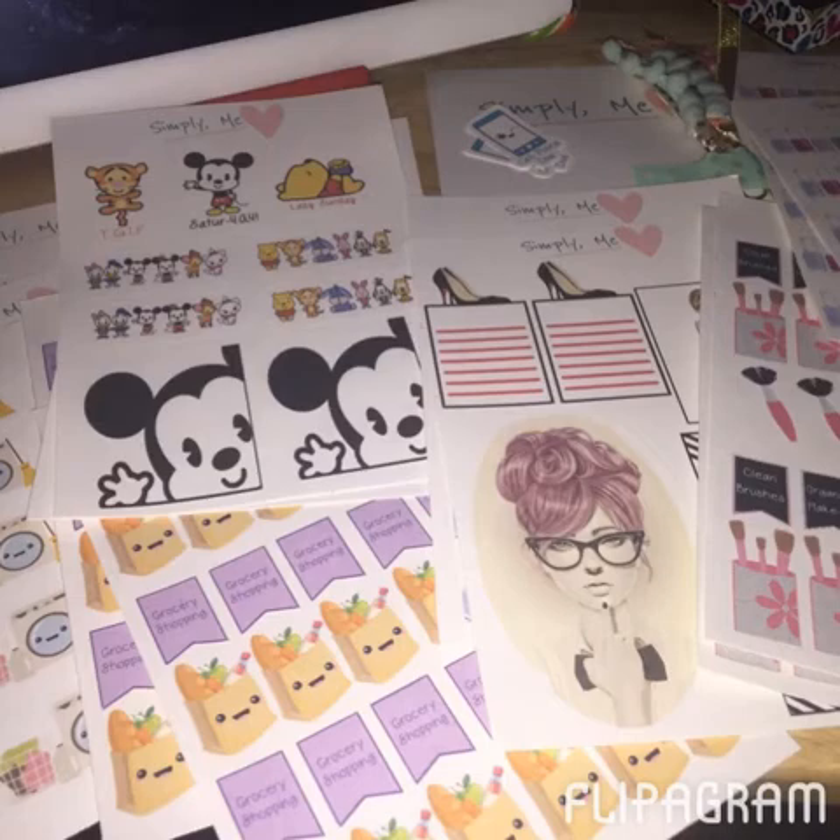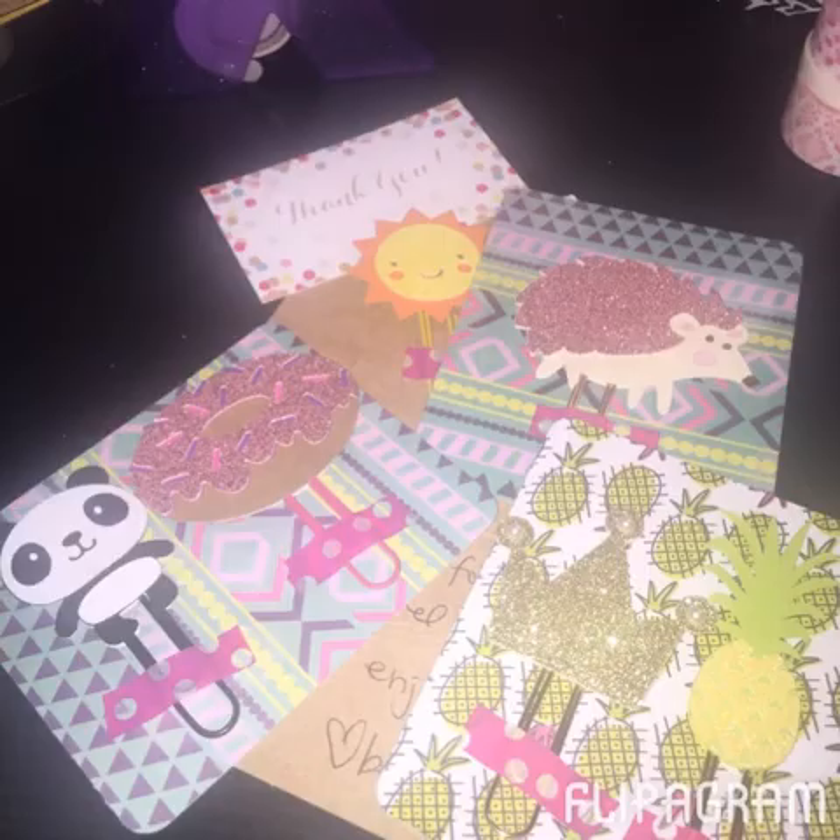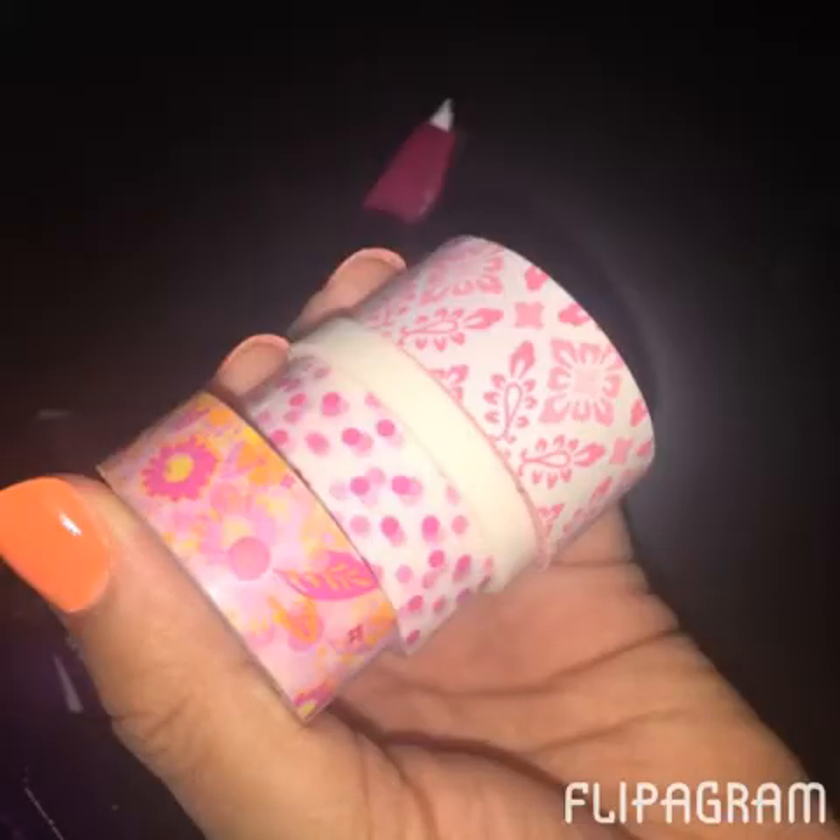I got an Etsy order from XO Simply Me on Etsy — I'll put the shop info in the description below. I really like her sticker designs, and I caught a 50% off sale last week or the week before. I also got these cute planner pins. I was so against them at first — like, I'm not paying money for those — but I've been sucked in. These came from BB Crafty Creations, also on Etsy, and she did a fabulous job. They are really, really cute.